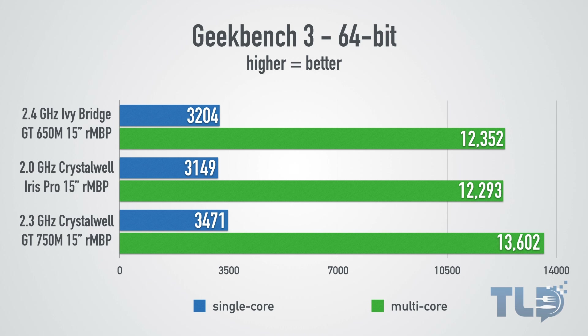Jumping over to performance, as noted in the previous video, the Crystalwell Iris Pro only MacBook Pro held its own very well against the previous generation 650M Ivy Bridge MacBook Pro. The Crystalwell GT 750M MacBook Pro outperforms both with a multi-core score reaching nearly 14,000. The single core score wasn't as big a difference, but it does still outperform those two models.